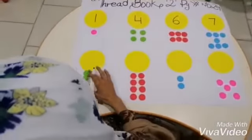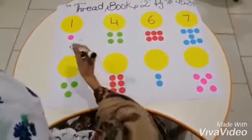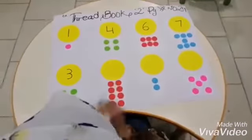Let's come here, we will do the counting of these. How many dots? One, two, three green dots. Three green dots. We will write number three.